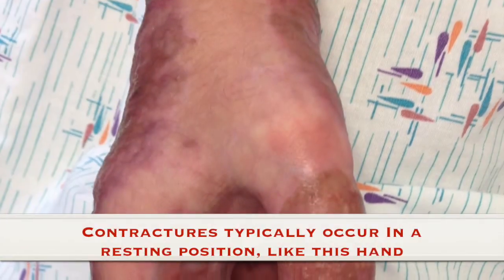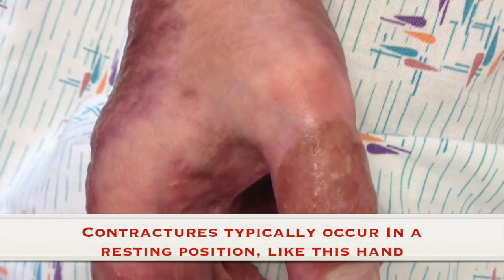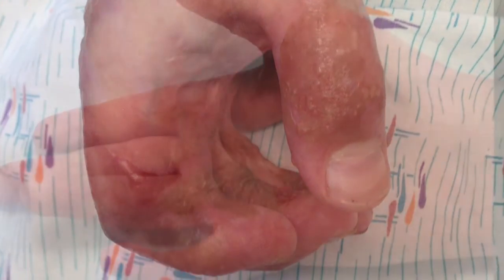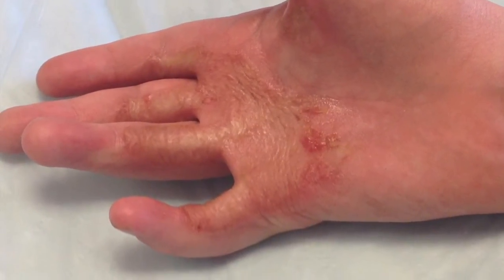What is a contracture? A contracture is tightening and shortening of the skin, muscles, and tendons. Contractures permanently reduce your ability to move and can cause deformities by pulling joints out of alignment.